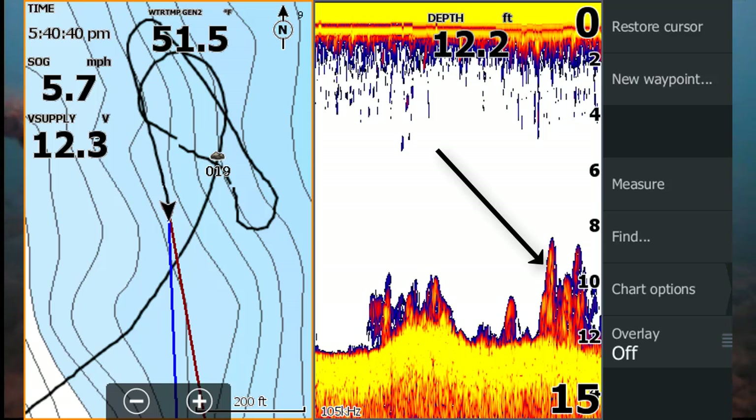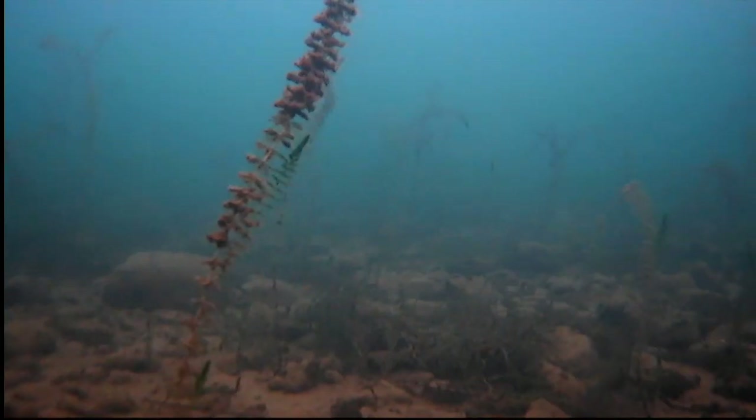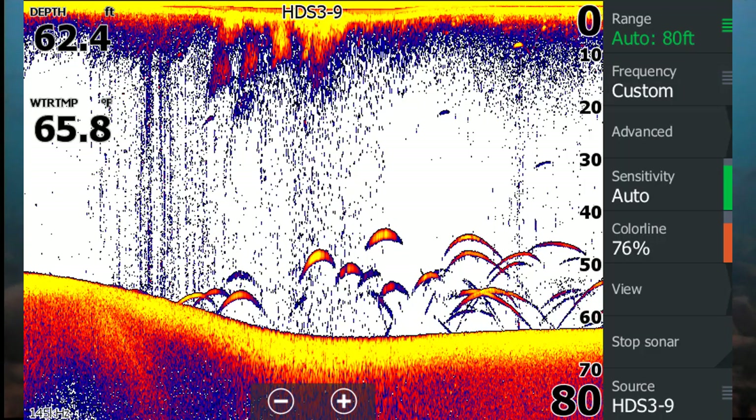Notice the rock pile when you slow down. The weeds are now under the transducer longer, so they flatten out. This is the same principle for fish under the boat. Notice fish arches are longer on the right side because the boat is moving slower. On the left side, they're shorter because the boat is moving faster. The same principle applies to weeds or rocks on the bottom.